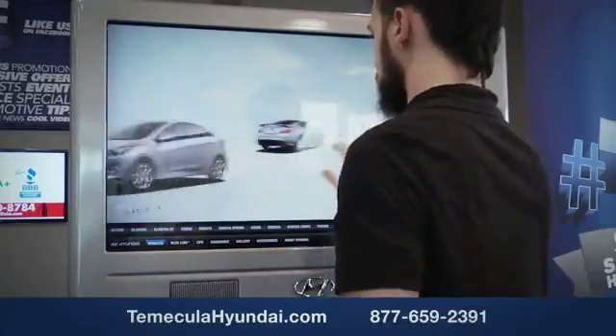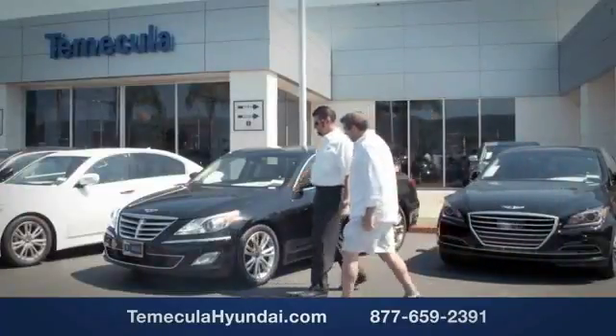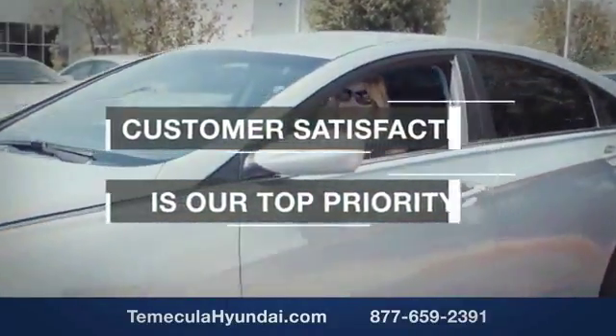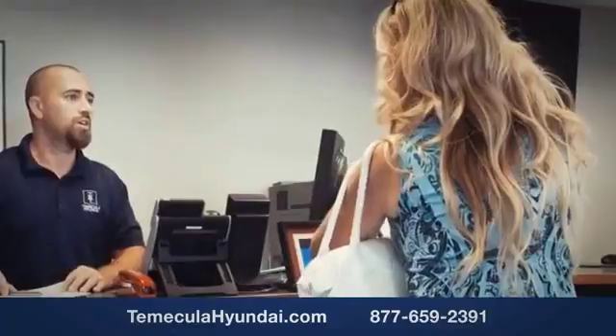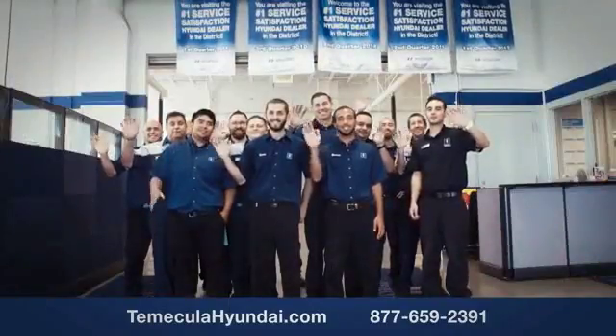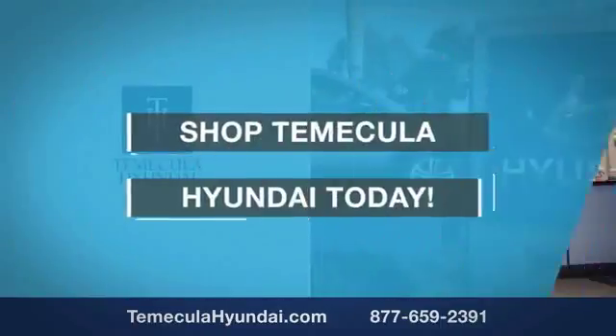Buying a car is a big financial decision, and knowing you're working with a team you can trust is important. We want you to know that customer satisfaction is our top priority. You want to work with a team that has integrity and passion — buy from people you can trust. Shop Temecula Hyundai today.